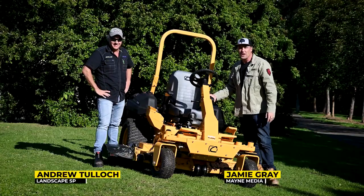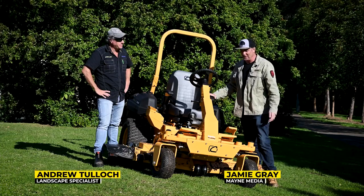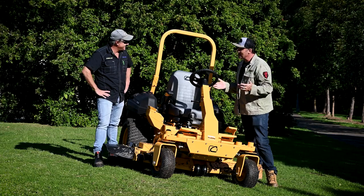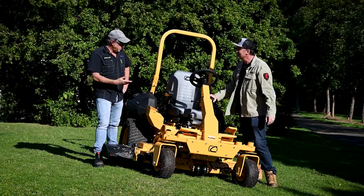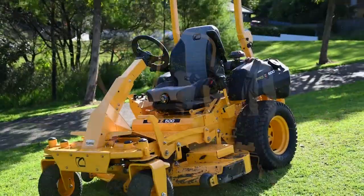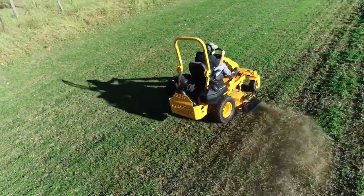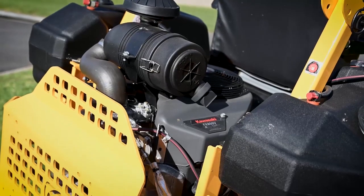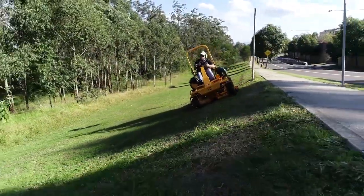G'day guys and girls, my name is Jamie Graham. Welcome to another Landscape Contractor Magazine test drive. We've got a beautiful Cub Cadet here — the 554 Pro Series, 54-inch cut, 27 horsepower Kawasaki. One of the unique things is a steering wheel zero-turn, which is quite different, and four-wheel steering.